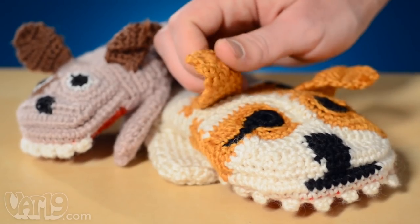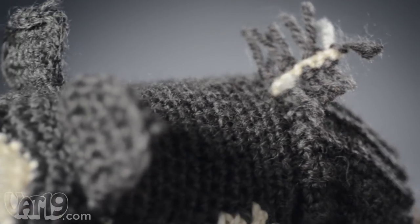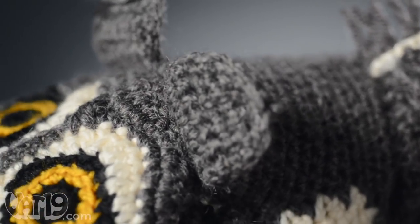An 80-20 mix of wool and acrylic fiber gives these mittens the perfect blend of softness and warmth. Each mitten features unique details, such as tails, ears, and teeth.